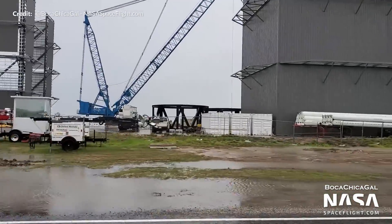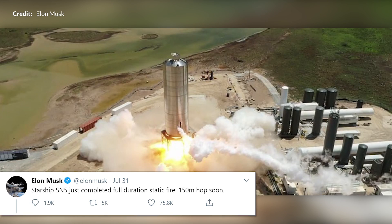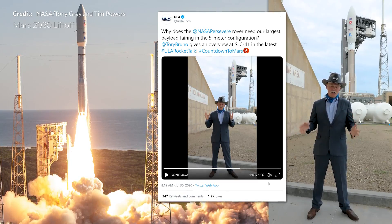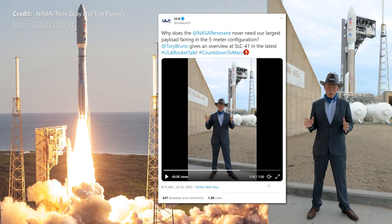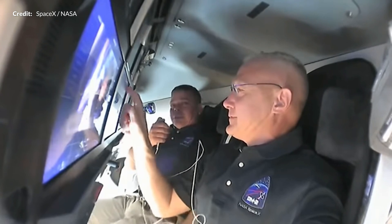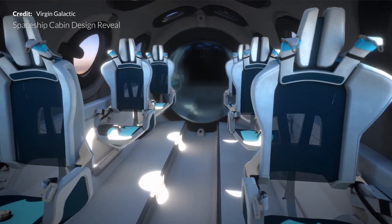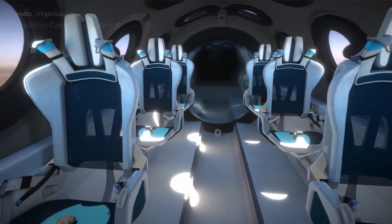Hey, Marcus House here. With the Mars transfer window open, there is no shortage of awesome space news to cover. Starship development continues in Boca Chica despite some lost time due to a hurricane, but a static fire did occur and a 150-meter hop could be just days away. The Mars Perseverance rover also launched this week, Bob and Doug prepare for the journey home aboard Crew Dragon Endeavour, and Virgin Galactic revealed a virtual glimpse of Spaceship Two's cabin.